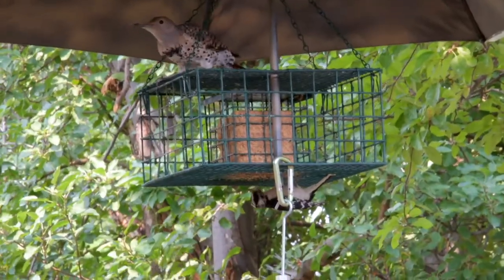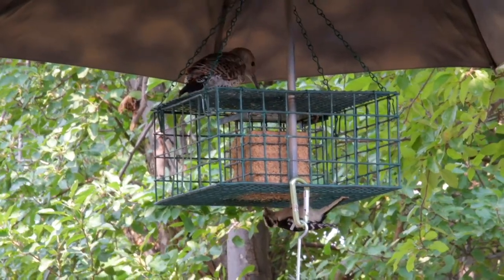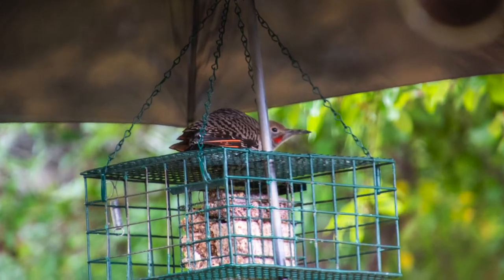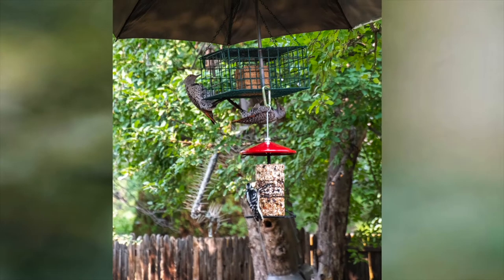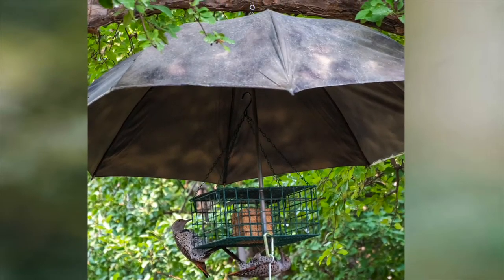It's so comfortable that at times they just come and hang out under the umbrella and chill. This flicker in particular does this so often that we've named him Turtle, since that's what he looks like when he's relaxing on top of the feeder. This feeder is a popular spot in the yard, and I'm extremely happy with the way that this project came out.